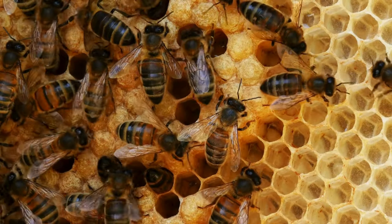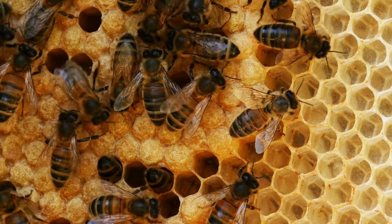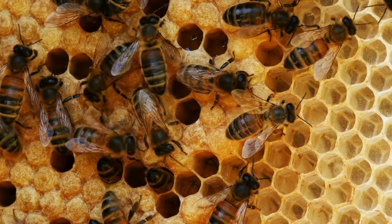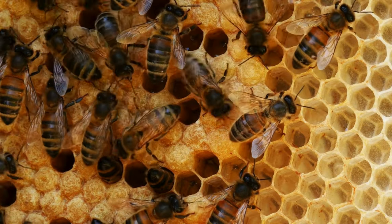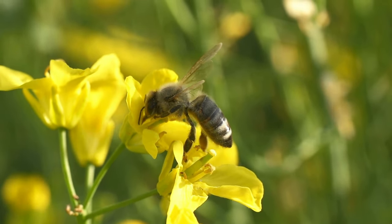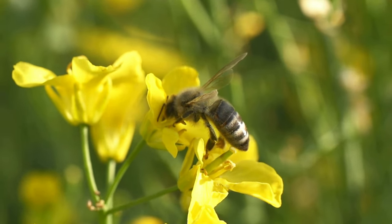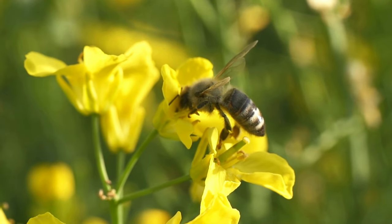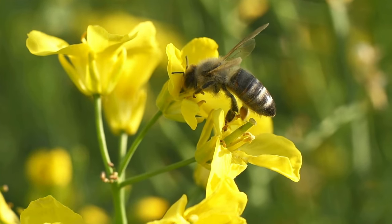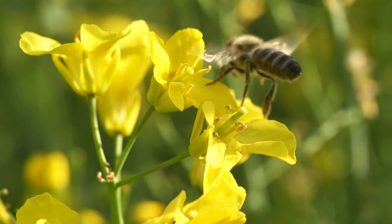Bees are flying insects known for their principal role in pollination and honey production. They belong to the order Hymenoptera and the superfamily Apoidea. Bees primarily feed on nectar, a sugary liquid produced by flowers. They use their proboscis, a long tube-like tongue, to extract nectar from flowers. Additionally, bees collect pollen, a protein-rich substance, which serves as a food source for developing larvae.